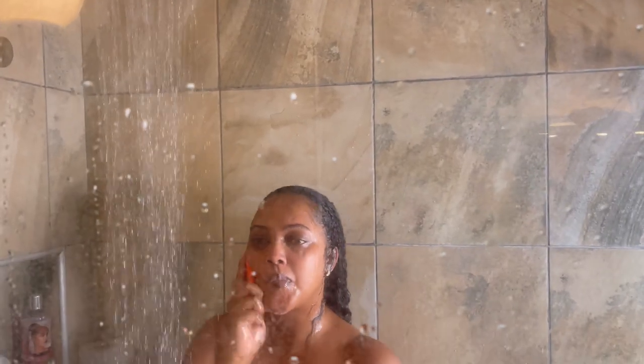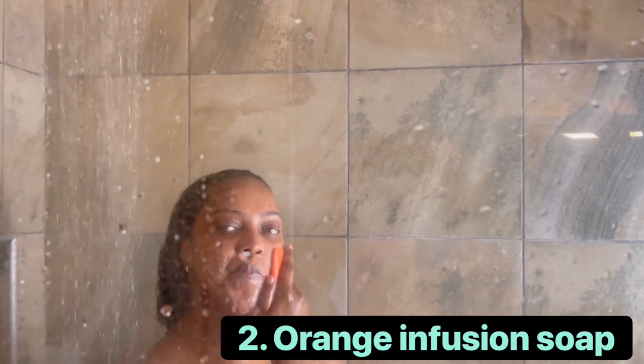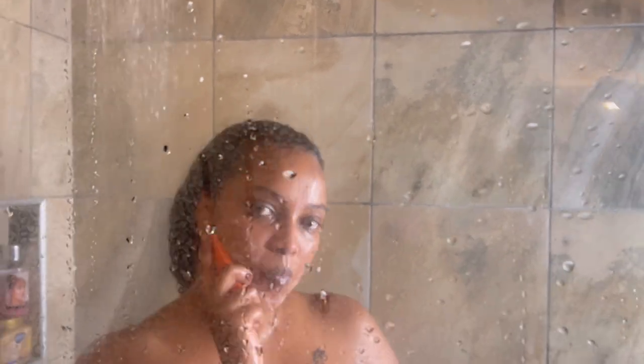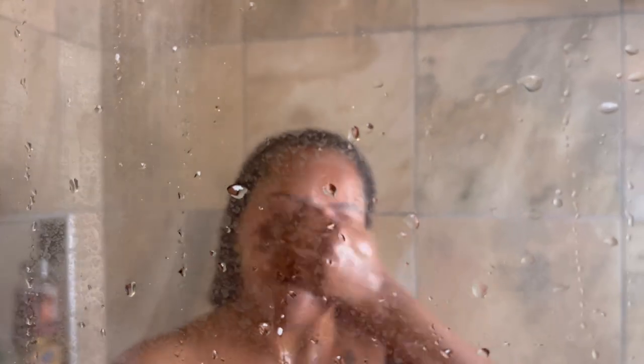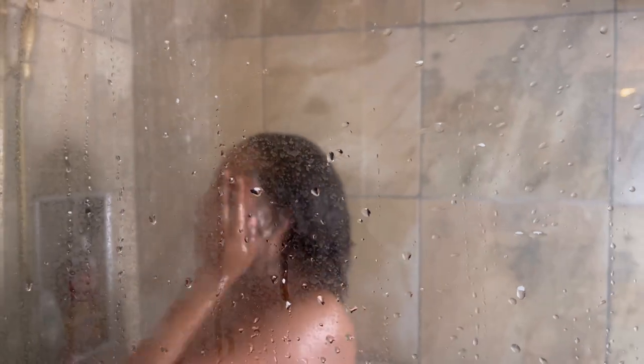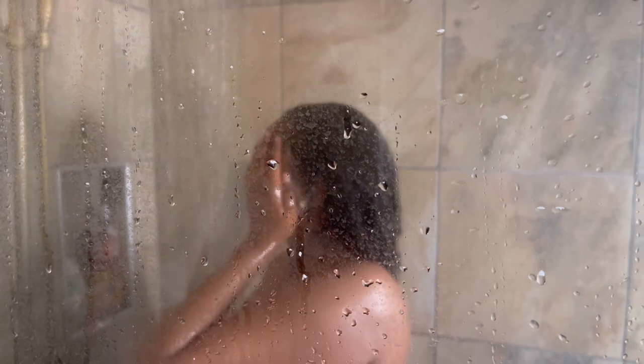We then go in with the Kathy's Glam Care orange infusion lightening soap. I love this soap because it evens out my skin tone, makes me look bright and radiant, and gives me a luminous glow. You can check it out on the Kathy's Glam Care website. I make sure that the soap is well lathered on my face. This soap is really good because it also helps clear dark spots and pimples and brightens my face. For those dolls who want to brighten their face, this is the soap for you.